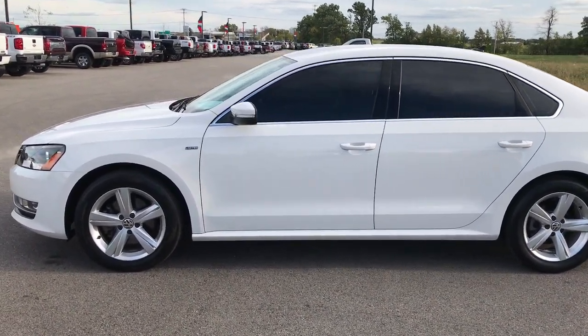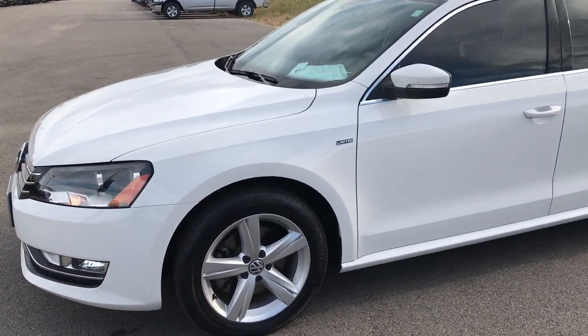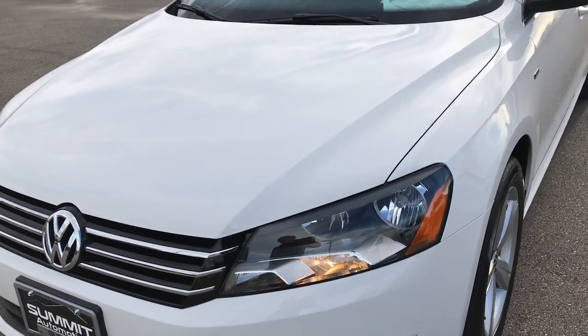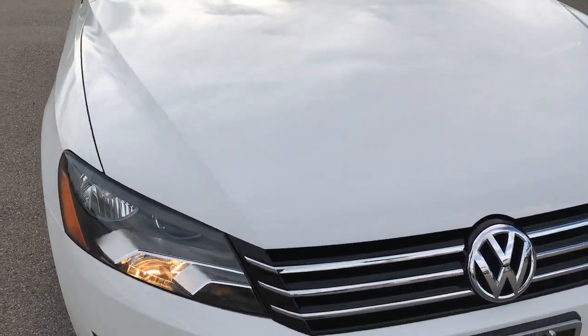This is stock number 17258B. We are at Summit Automotive in Fond du Lac, Wisconsin, and we are checking out this 2015 Volkswagen Passat. This vehicle has the 1.8 liter four-cylinder motor.